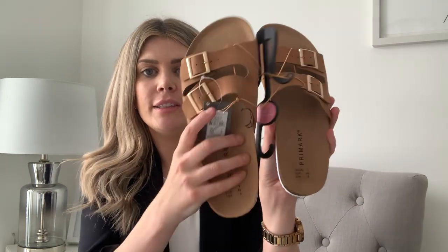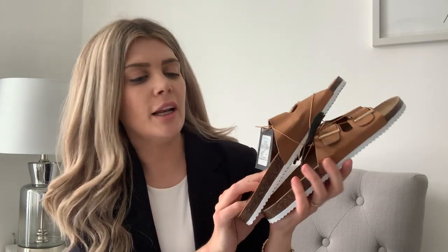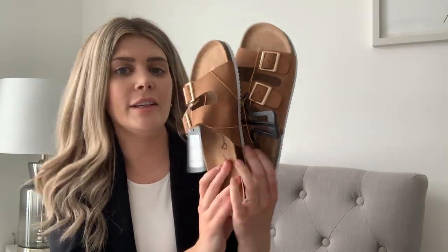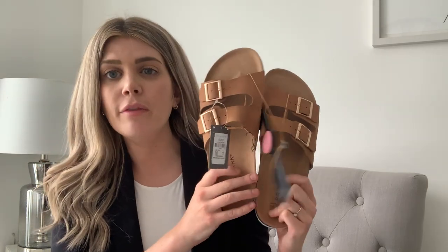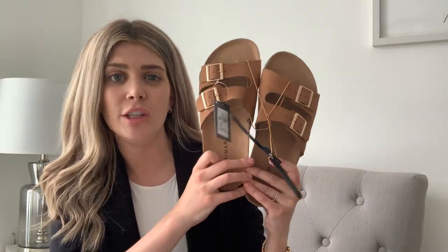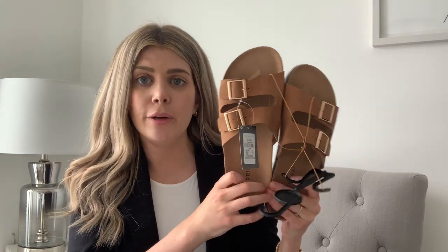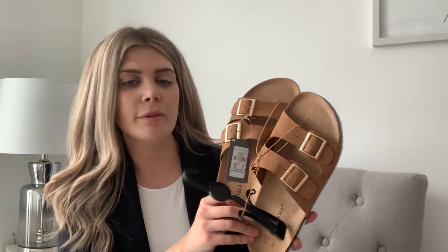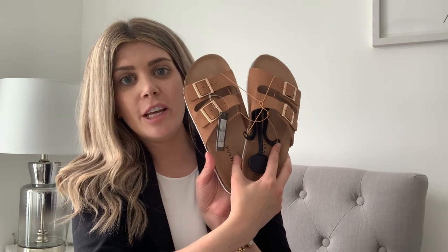I thought styled with some denim shorts, a massive white oversized shirt, a little straw bag, and some sliders it would be so perfect. I've also had my eye on these sliders for a while - they were six pounds and I got them in a size seven. These are tan-colored sliders, like Birkenstock dupes, and they are so comfy. The soles are really good quality - really solid - and I can imagine getting quite a few years of wear out of them. For six pounds you literally can't go wrong.